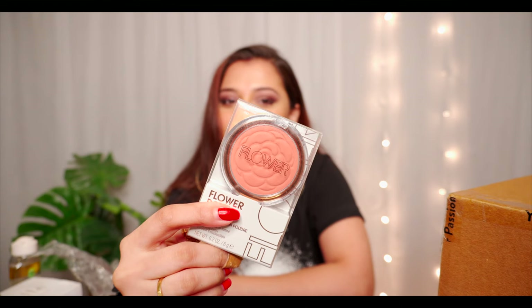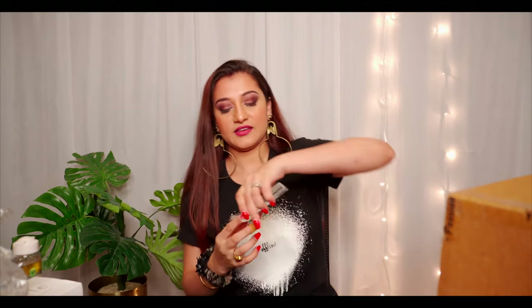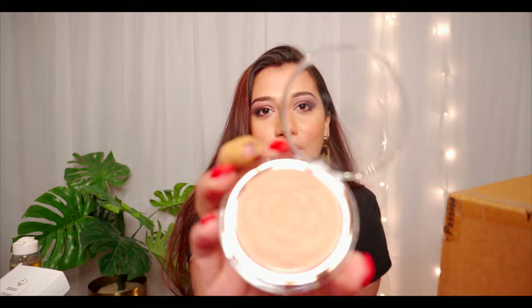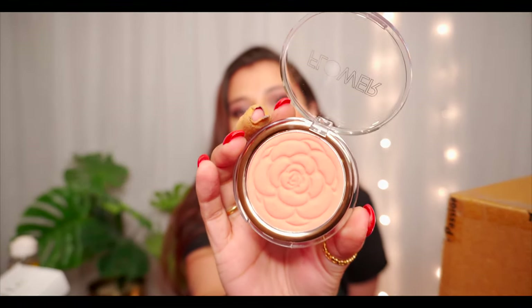This is a Flowerpods powder blush in Peach Primrose. I love the texture. I think we're done with the smaller boxes now and moving on to the big ones — I'm so excited, I feel like I'm dancing!